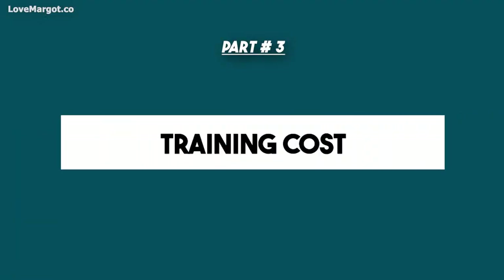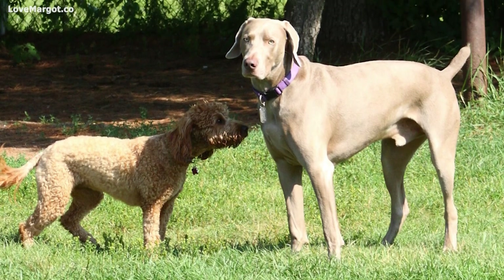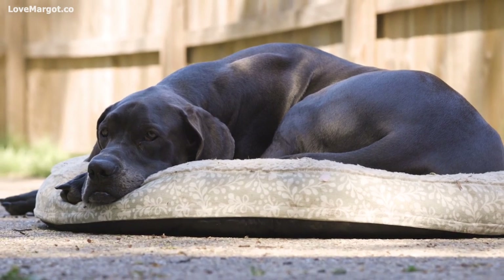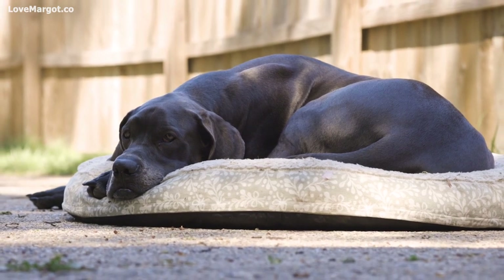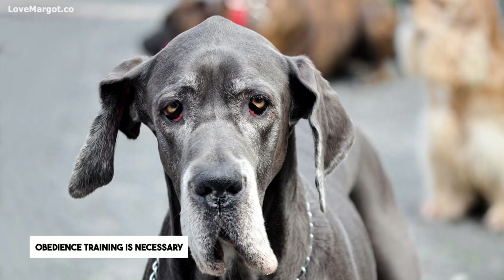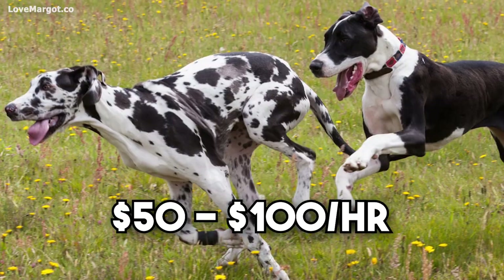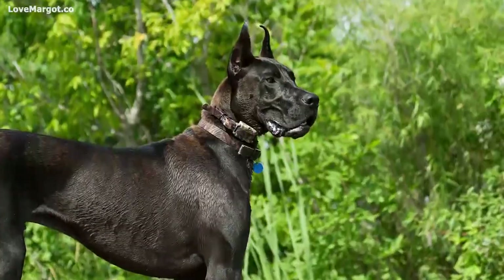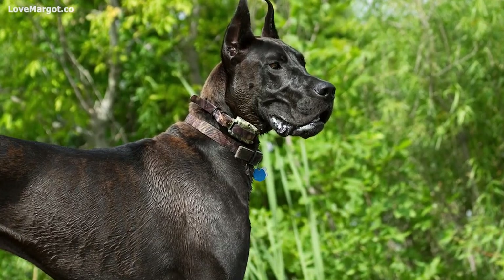Training costs: you'll also need to factor in the cost of dog training. Puppy training classes typically cost between one hundred and two hundred dollars, and obedience classes can cost even more. You may want to hire a private trainer if your dog isn't responding well to group classes — professional training can cost anywhere from fifty to one hundred dollars per hour. Obedience training is especially important for Great Danes because they are a large, strong breed.